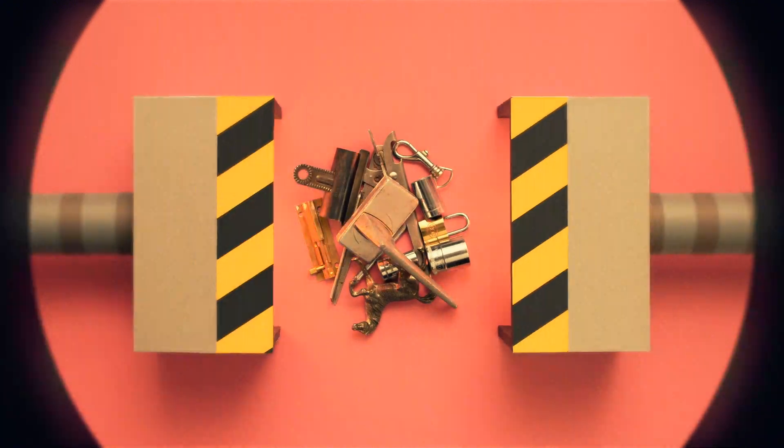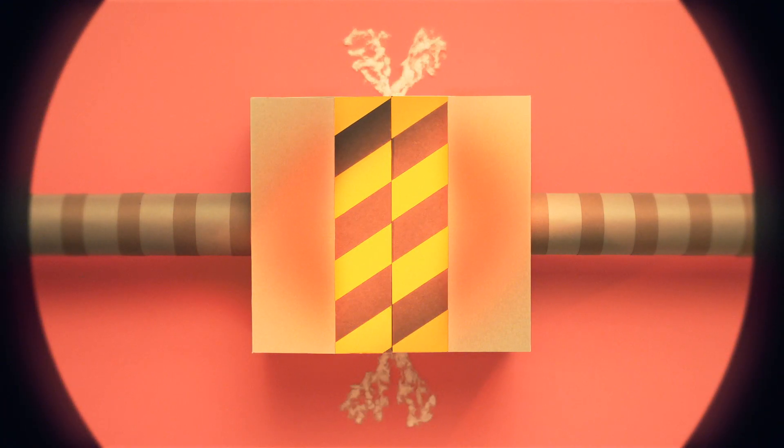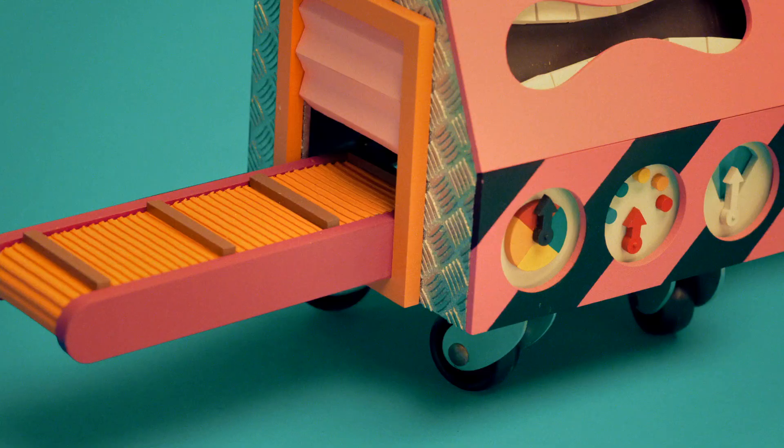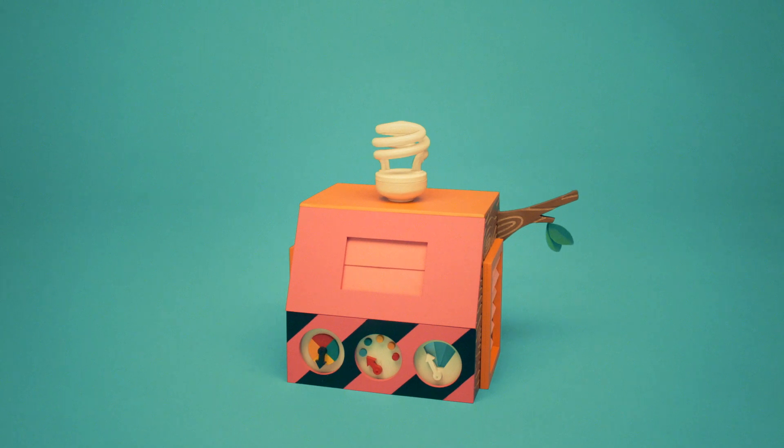Now the metal has to be melted and made into blocks. What's Recycle-Bot going to make? You okay, Recycle-Bot?